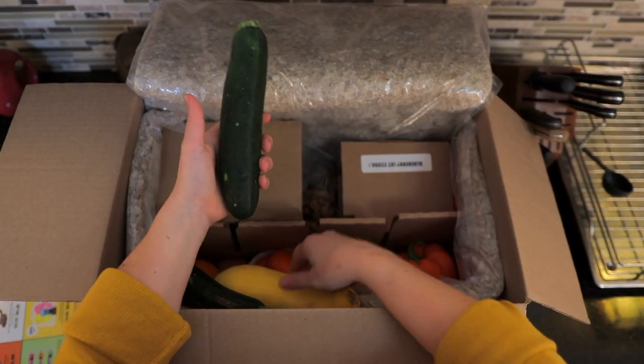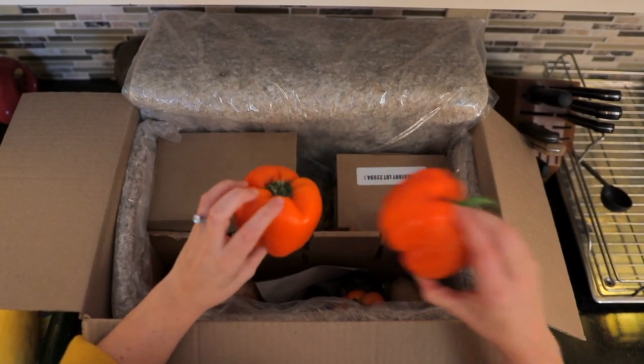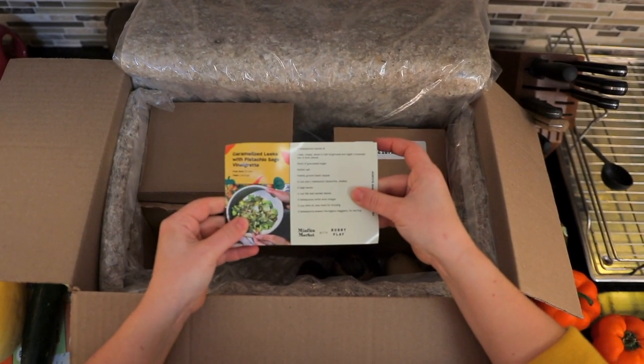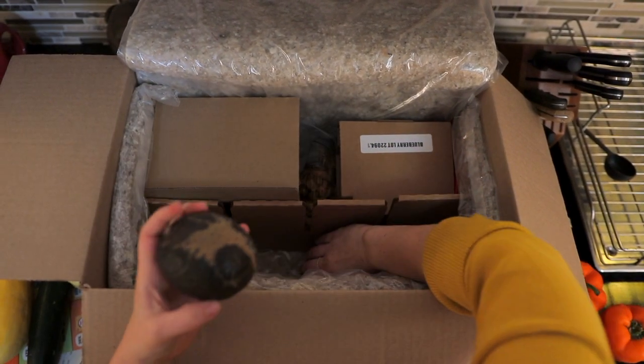So we have some zucchini — these look pretty normal to me, I wouldn't say those are misfits. We've got peppers, a bunch of these guys. We have an onion, an avocado, and more information here. There's a recipe here — caramelized leeks with pistachio sage vinaigrette. More avocados here, and you can see some of the produce looks a little bit funny; it might not be the one you'd grab in the grocery store.